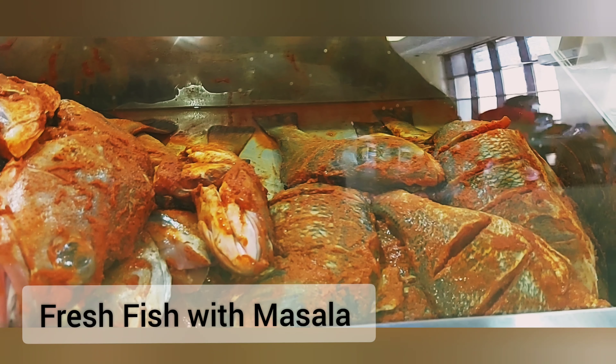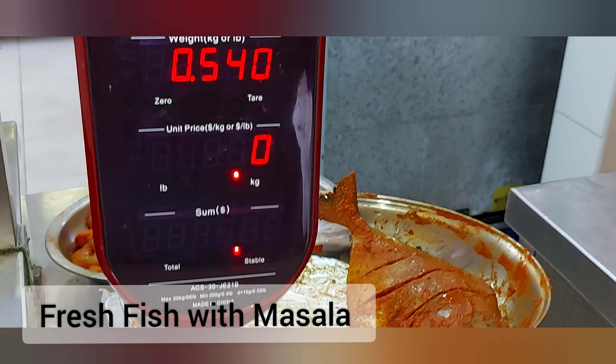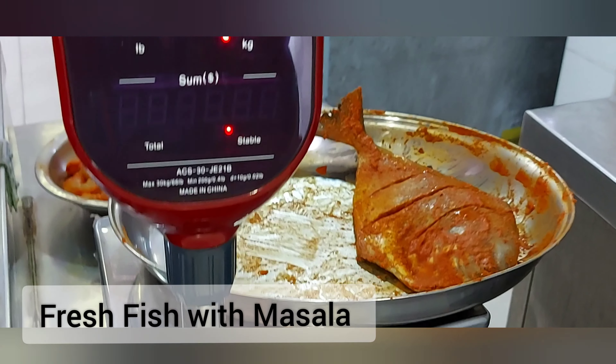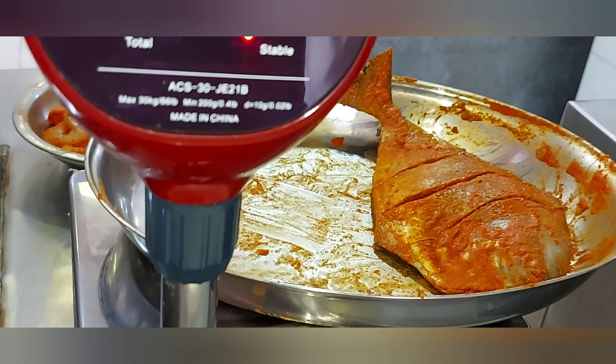You can select any fresh fish from the display. You can also select white pomfret — it's available in half kg or 1 kg. You can choose spicy or medium, or add extra spicy seasoning to your fish.